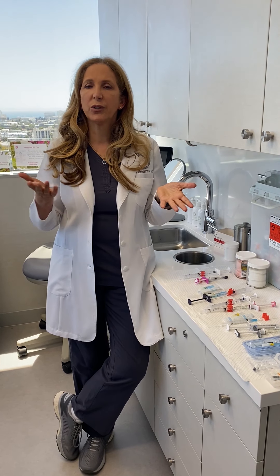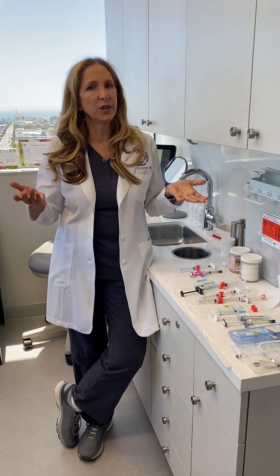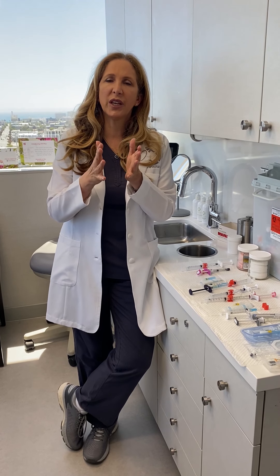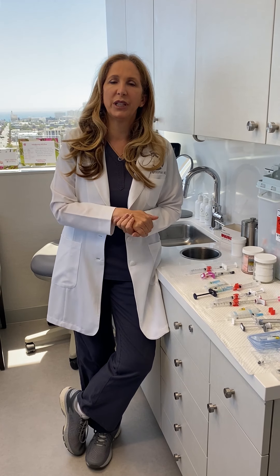We also use fillers in other situations such as acne scars, sometimes cellulite dimples, and we can use what we call hyperdilute fillers in areas such as the arms or legs to help thicken loose skin and help with overall cellulite. So that's our primer on fillers — I hope that helped give you some information and help people figure out what might be best for them.